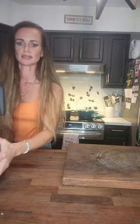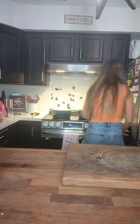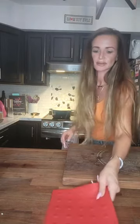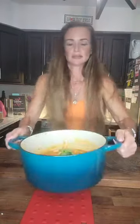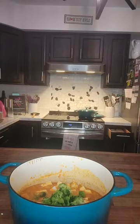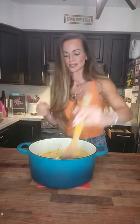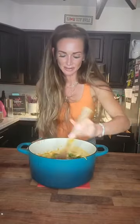I seriously need you guys to see this because it does look so good. We're in the home stretch — look how beautiful this is. We just mix this around and basically it's cooked now.